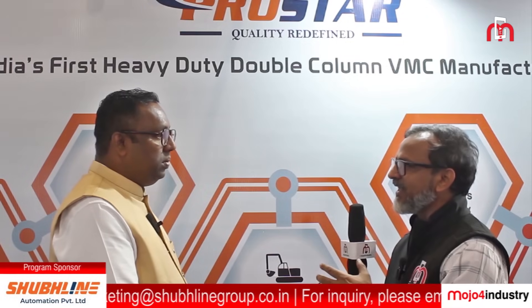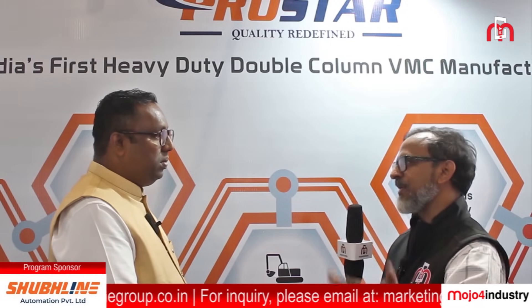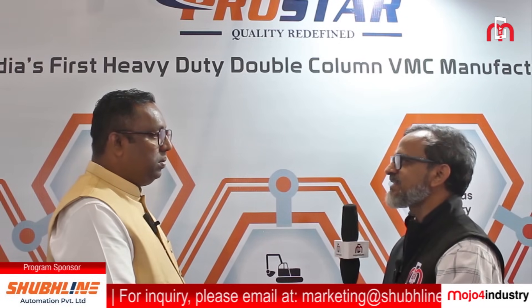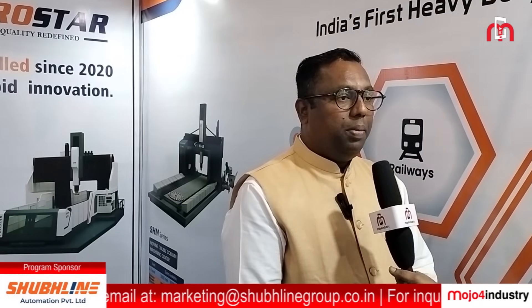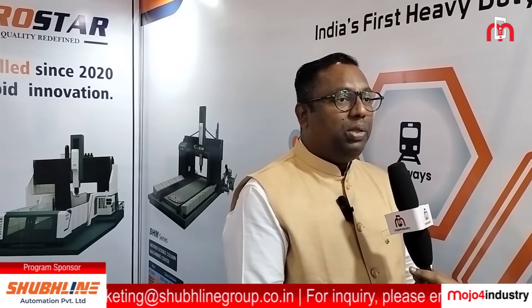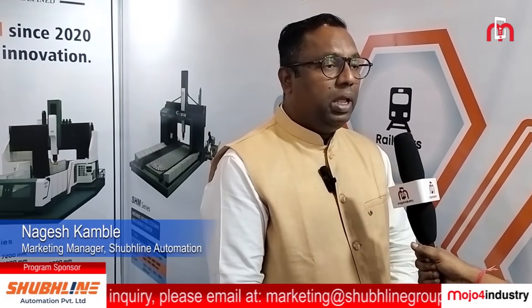You have attained the quality of foreign machines. Although machines imported from overseas countries are available, are there any challenges in acceptance in India? Generally, people in India don't believe in Indian products and always want to import machines from Taiwan and European countries. But slowly, people are getting good results through our machine and are starting to believe in it.